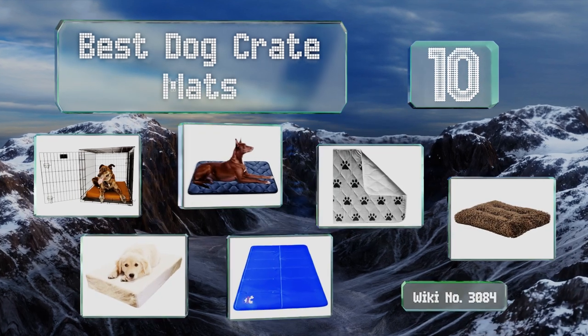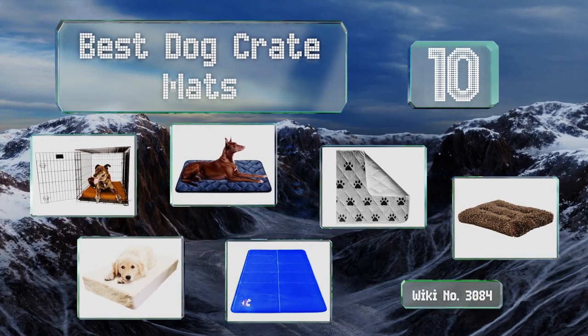EasyVid presents the 10 best dog crate mats. Let's get started with the list.